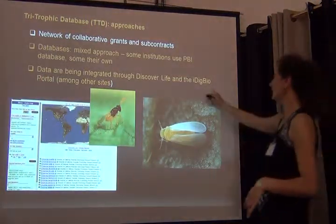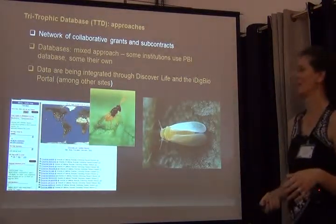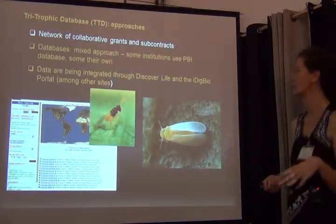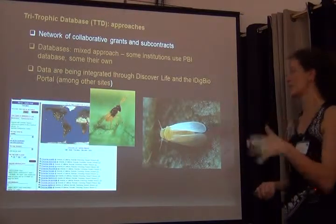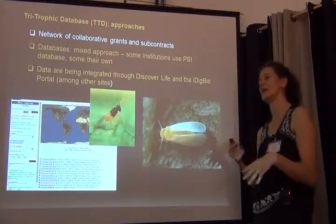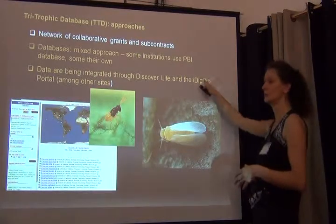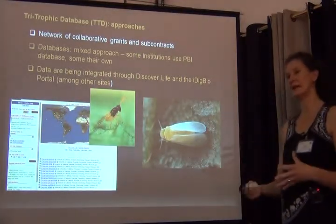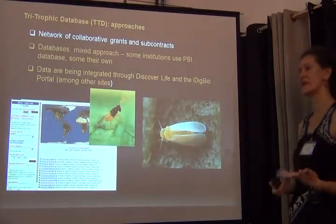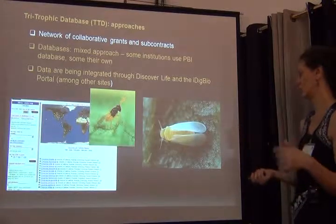Similar to the B project, we have a mixed approach. Some of the collaborating institutions are using the OrthopoD EasyCapture database, and some other institutions use their own. This is where the importance of data aggregators comes in — Discover Life and the iDigBio portal bring all that data together, so you can download all the data from one single site for one particular taxon.